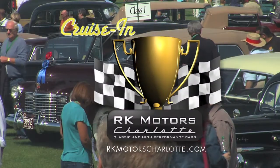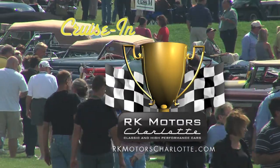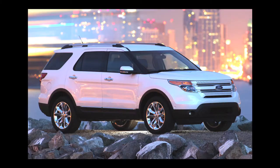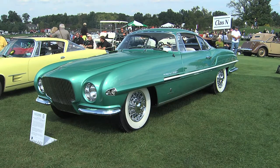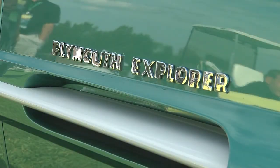Now back to the Glenmore Gathering of Significant Automobiles on Cruise In, presented by RK Motors Charlotte. Leslie, we know Explorer as the name of the highest-selling sports utility vehicle in history. Little did we know it was on a 1954 Plymouth concept car — a Plymouth Explorer. A lot of names we're familiar with today were used previously on different kinds of cars. The Falcon name was used on a Chrysler Dream car, and so was the Explorer name — used on a Plymouth, the 1954.